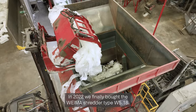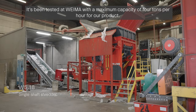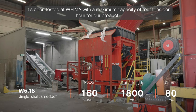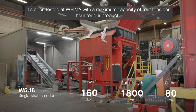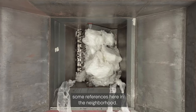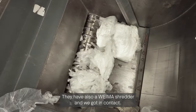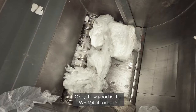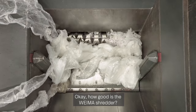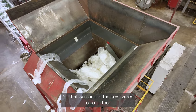In 2022 we finally bought the Weimar shredder type W5.18. It's been tested at Weimar with a maximum capacity of 4 tons per hour for our product — a very nice output. We also had some references here in the neighborhood; they also have a Weimar shredder. We took contact to ask how good it is, and they were satisfied. So that was one of the key factors to go further.